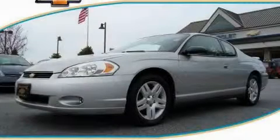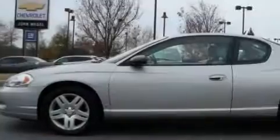This is a 2006 Chevrolet Monte Carlo. Great handling, great comfort, a great ride.